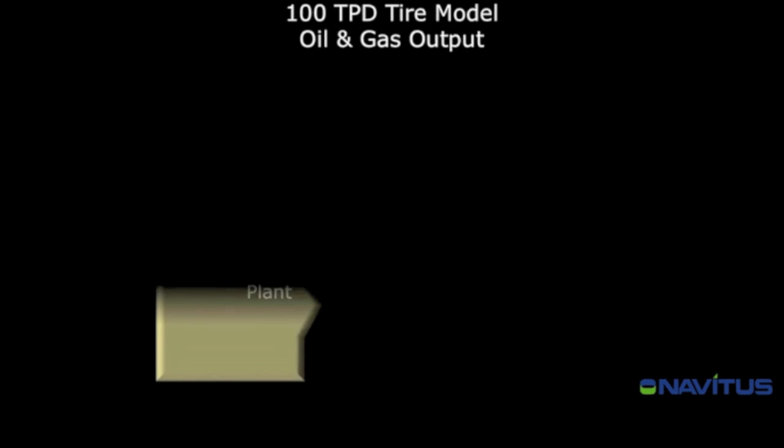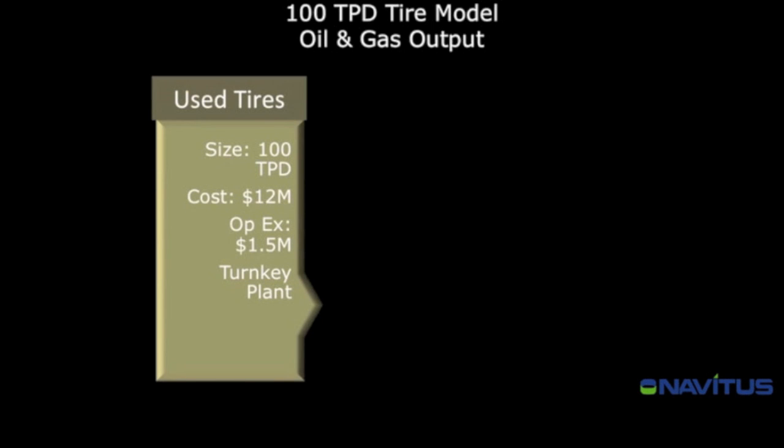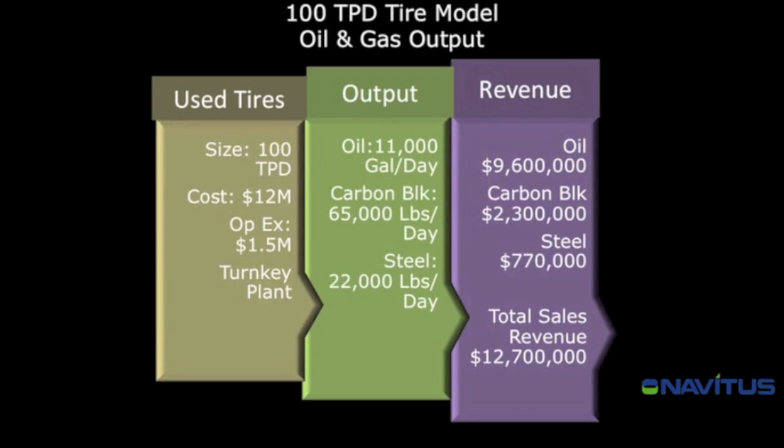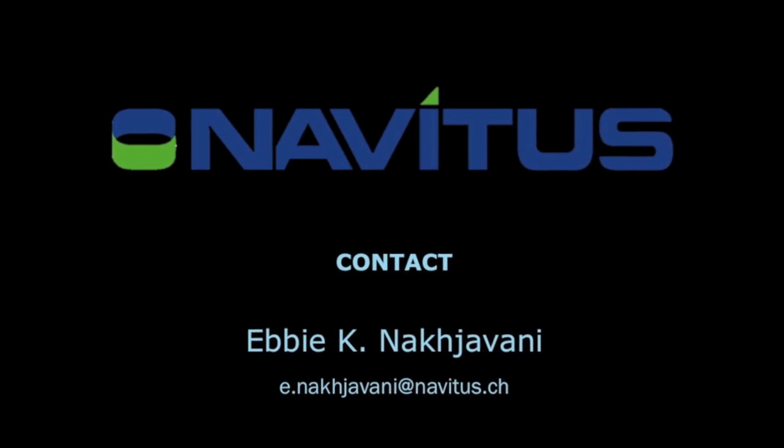A typical turnkey 100 tons per day tire processing plant will cost approximately $12 million, with an annual income of approximately $12.7 million, and can create up to 70 permanent and 300 indirect jobs — a winning solid green business venture.